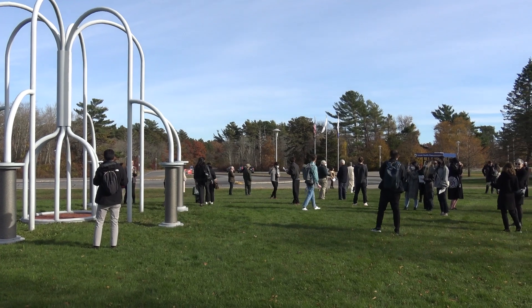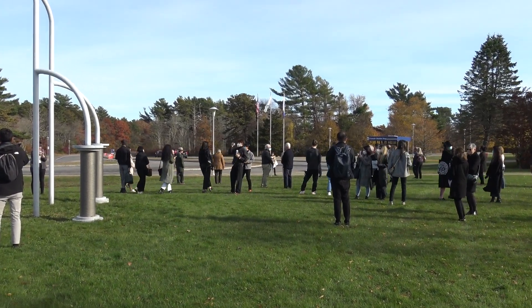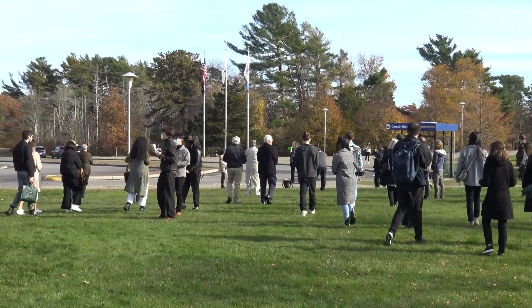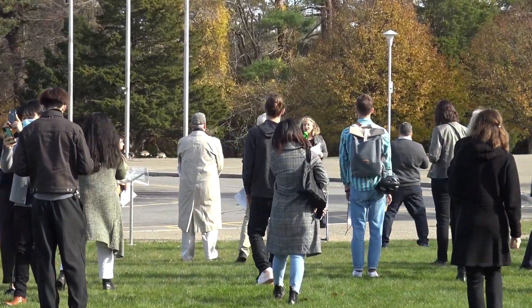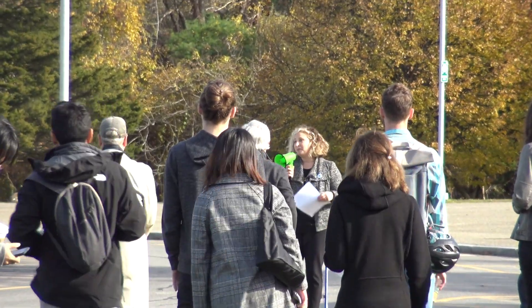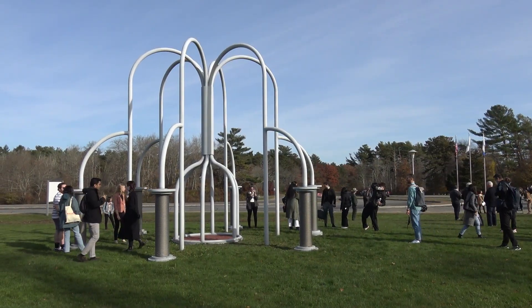All right, so we're going to get started. Welcome one and all. So happy to have so many people here with us today to celebrate Nancy Holt, Massachusetts. My name is Rebecca Uchil. I'm very pleased to welcome you to this full day of activities and conversations sparked by our campus sculpture, Spinwinder, right in front of me and behind most of you.